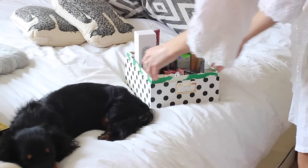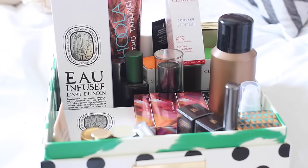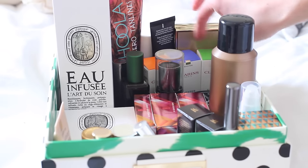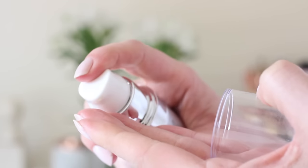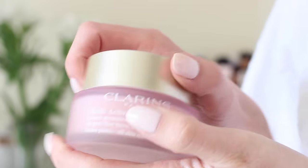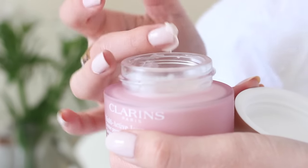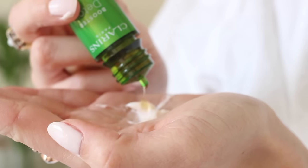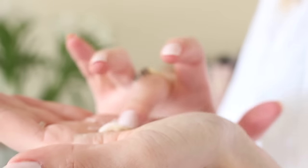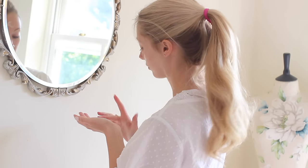Then comes the fun bit — I always keep lots of new beauty launches in this box, and at weekends I love to try out new things. I'm pulling a few pieces out of my goodie box to see what I'm going to play with this morning. At the moment I'm really loving this new eye serum from Lixirskin — their Super Skin Eye Serum — and I'm also trying out new skin booster drops from Clarins, mixing them in with my usual daily moisturizer, the Clarins Multi-Active, for extra skincare benefits, then patting that onto my face.